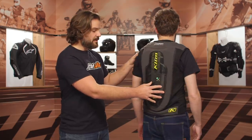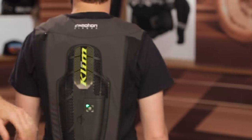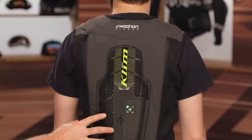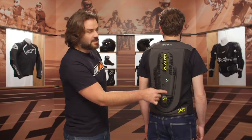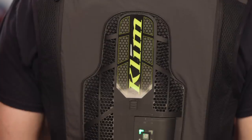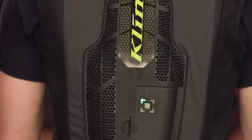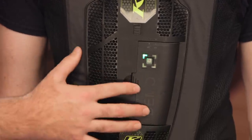All the technology is located on the back of the vest. There's a removable pod — ours says 'demo' since this is a pre-production model — that houses the computer. It has an on/off switch and can be taken inside to charge. A full charge takes about three hours, and the algorithm inside detects when the rider is in motion, automatically switching between standby and active modes.